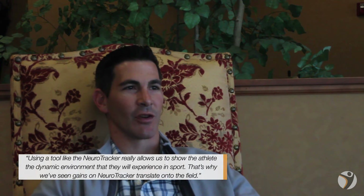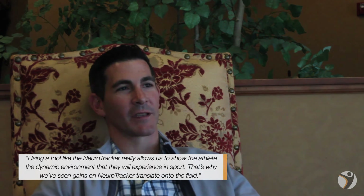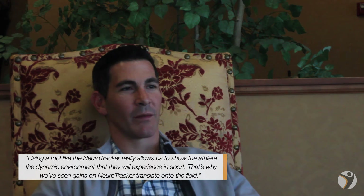By using the Neurotracker, we're trying to train a lot more cognition, just awareness of what's going on for an athlete around them. They're looking at one thing, but obviously there's a lot happening in their surroundings and their peripheral vision, and they need to be aware of what's going on. So using a tool like the Neurotracker really allows us to show them that dynamic environment that they're going to experience in sport, and that's why we've seen the gains on Neurotracker translate onto the field.